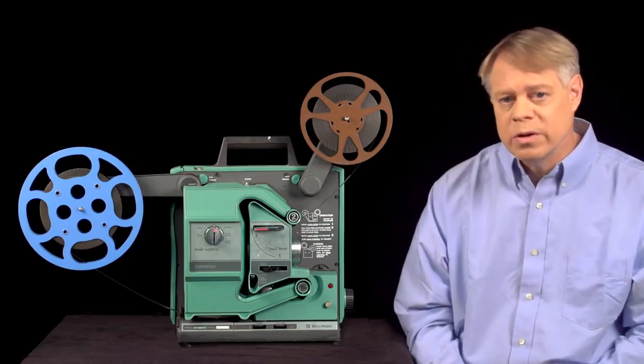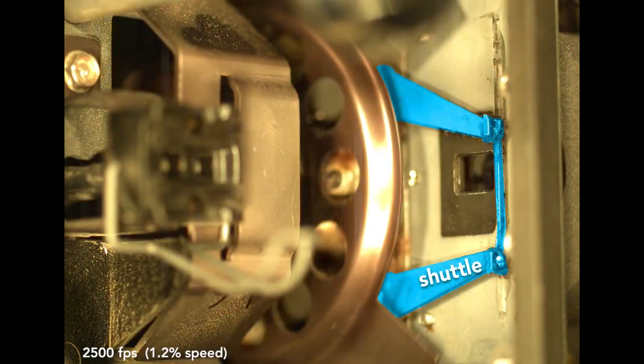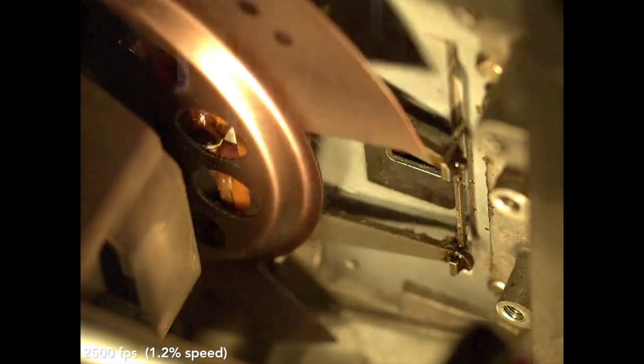Two mechanisms do this. First, the shuttle. The shuttle has three teeth which engage the sprocket holes in the film. The shuttle moves back to disengage from the film, then moves up, then forward to engage the film, then moves down, pulling the film with it. The film is stationary most of the time and only moves when the shuttle is moving down. This is the intermittent motion of the film necessary to avoid blurring of the projected image. Here is slow-motion footage of the shuttle moving up and down intermittently, and from this angle you clearly see the shuttle move forward and back to engage and disengage from the film.